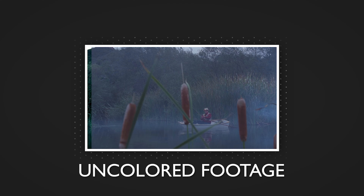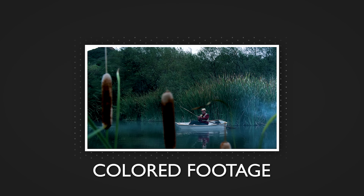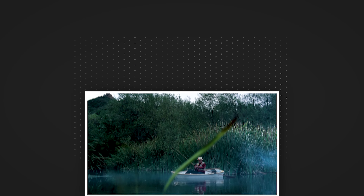And when I hand the footage over to an editor, I want to make sure he has nice cohesive material to work with. Another important aspect of dailies color correction is quality control.